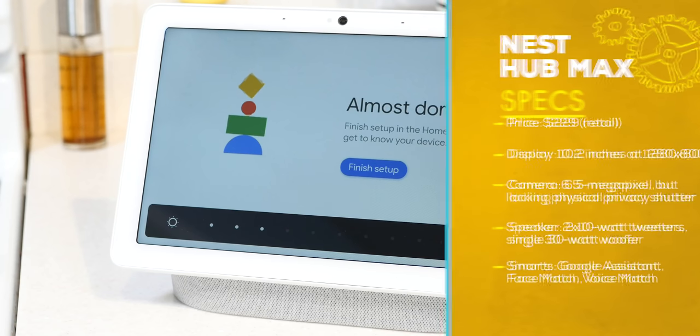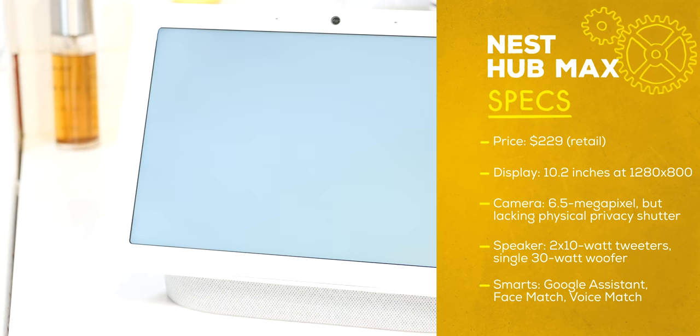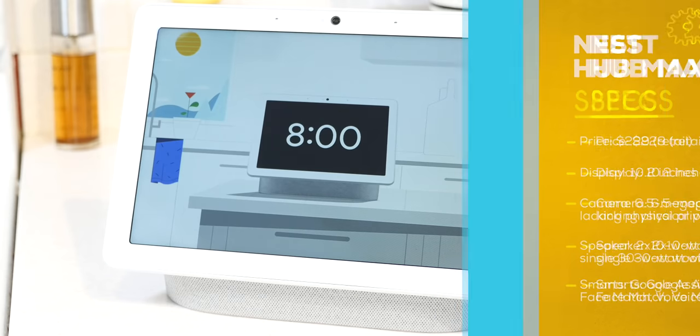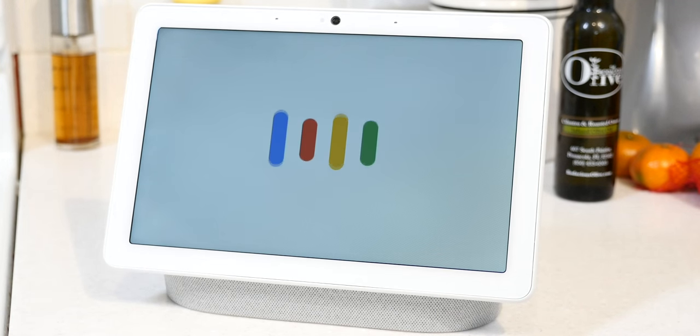So here it is, the Google Nest Hub Max. That name is still really bad 30 seconds later. And if it looks a little bit to you like a bigger version of the Google Nest Hub, well, that's because that's exactly what it is.